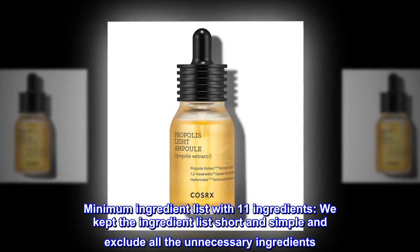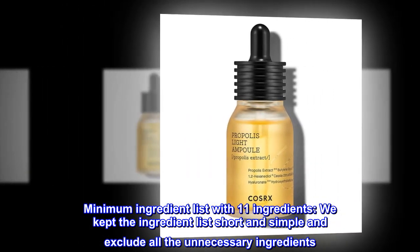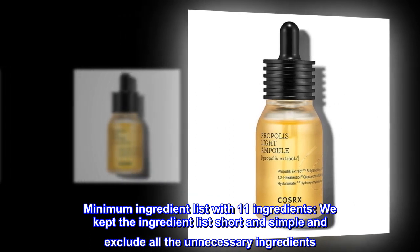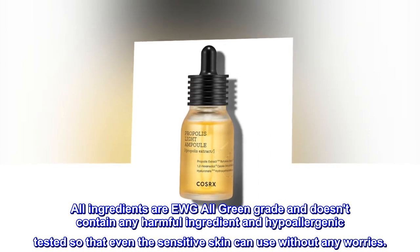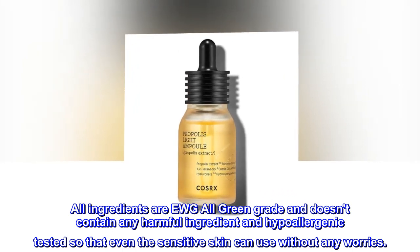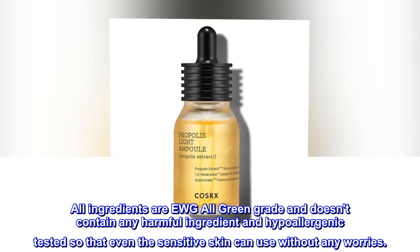Minimum ingredient list with 11 ingredients. We kept the ingredient list short and simple and excluded all unnecessary ingredients. All ingredients are EWG all-green grade, don't contain any harmful ingredients, and are hypoallergenic tested so that even sensitive skin can use without any worries.